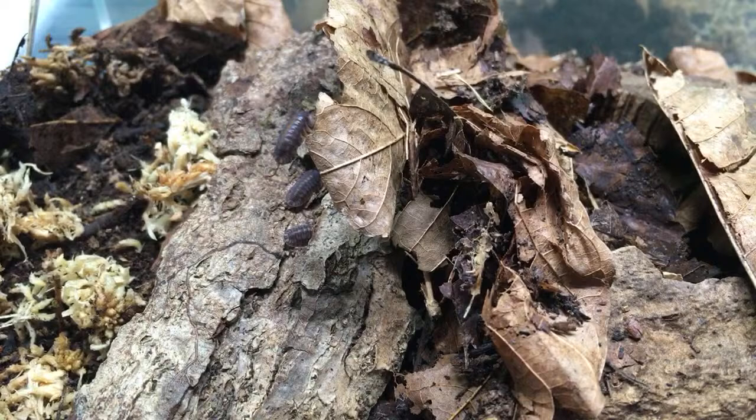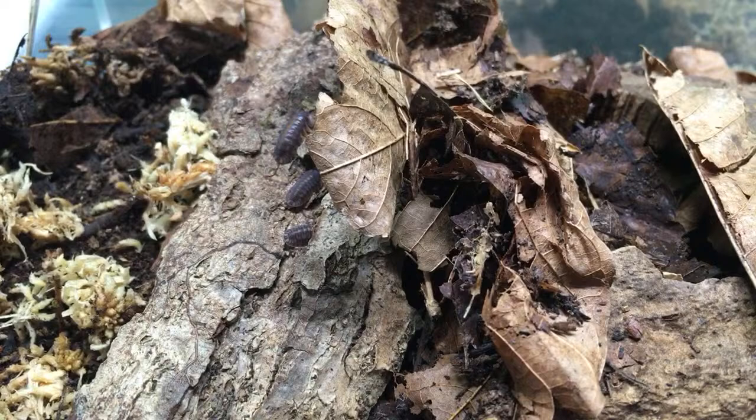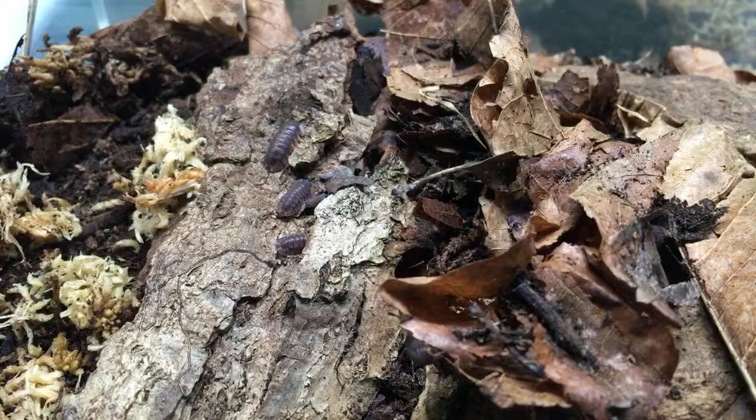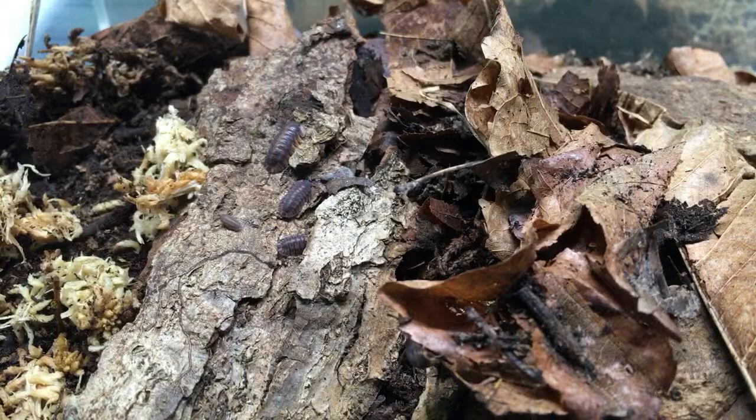The amount of limestone for duckies — I think the most important thing is they have some limestone chunks that they can hang around on, with enough so that a lot of them can use it. That seems to be important, but I don't know that the exact quantity is something I could pin down.